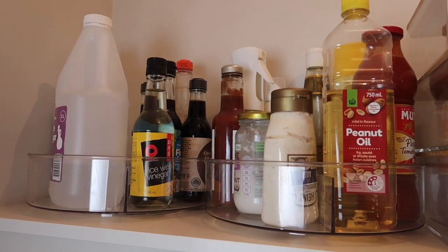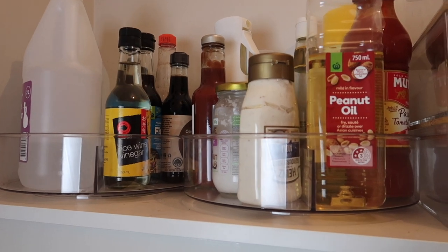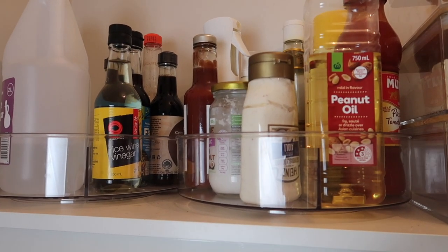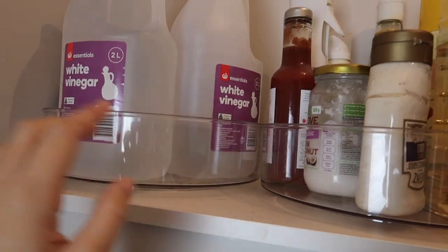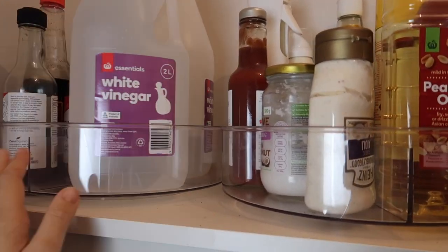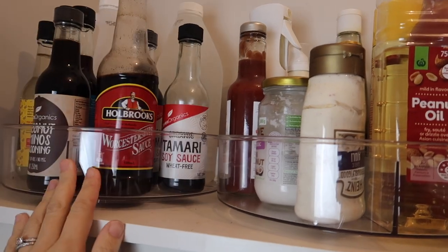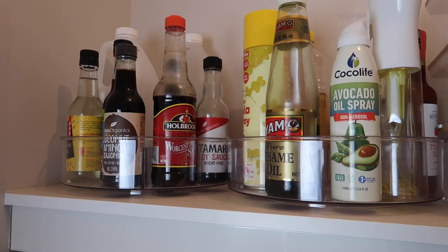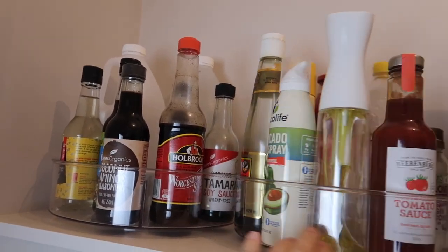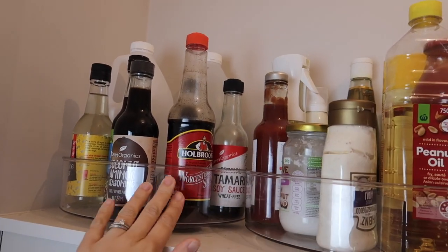First I have the storage turntable and it is from Kmart. I've got two of them. It has three compartments — a really long one which I can fit two vinegars in, and then two smaller ones. I use it at the top of the pantry for sauces and oils. It's a great use of space and you can easily access whatever you need by just turning it.